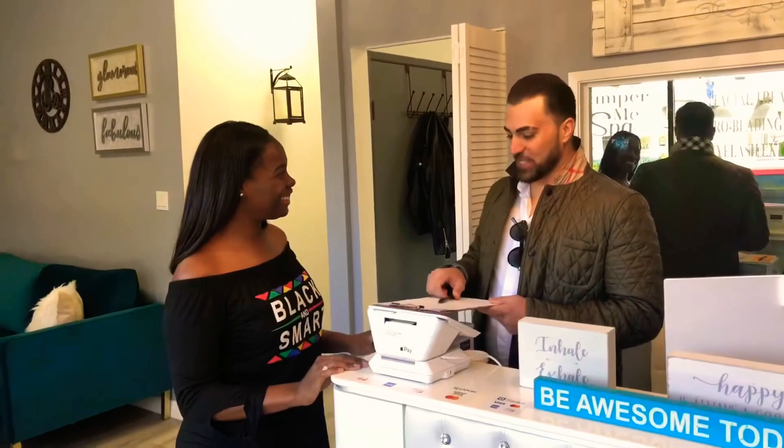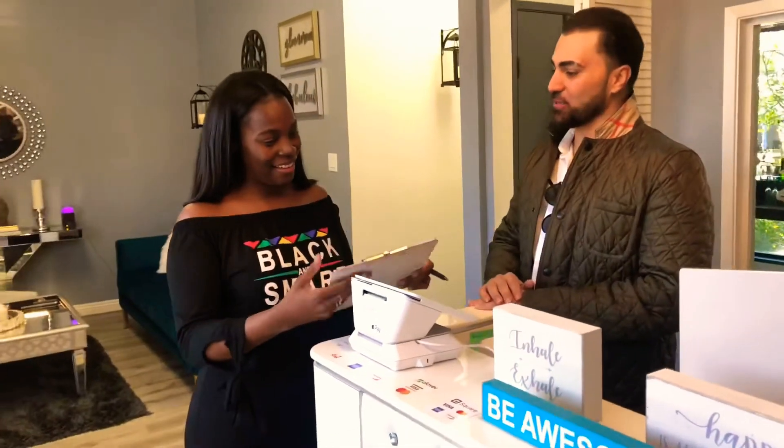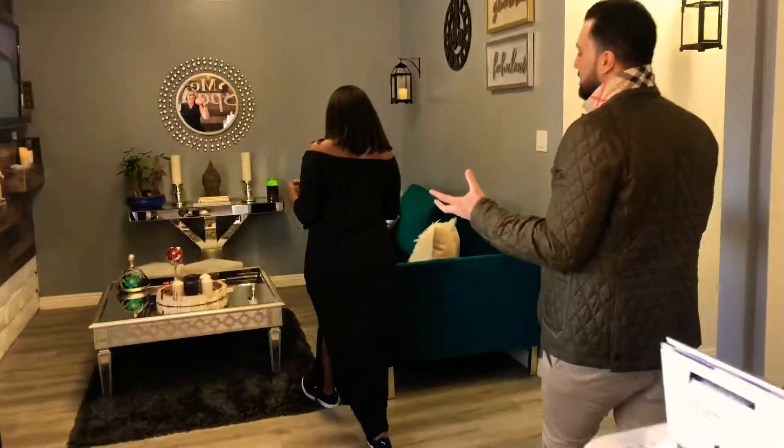Alright, Brittany, I know we know you, but we still need to get your information. This is for a skin consultation form. Fill this out so we can determine what kind of services is most needed for your skin type. In the meantime, I'm going to pour you some champagne. Give me some champagne!